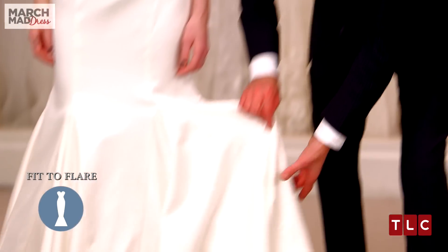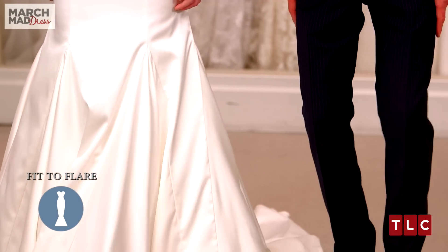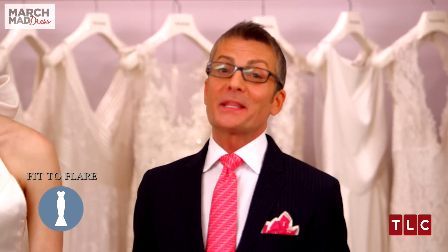What makes this dress a trumpet silhouette are the inserts of triangular pieces of fabric called godets, which give it the flare at the bottom and also allow you to walk in the dress without tumbling down.